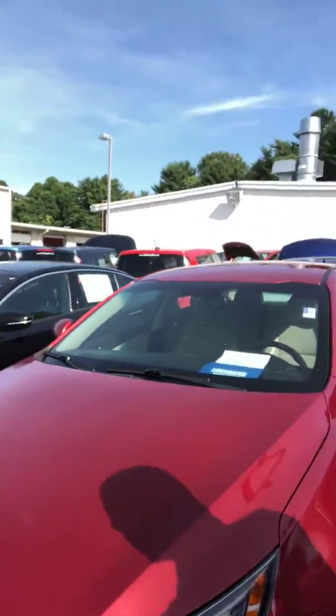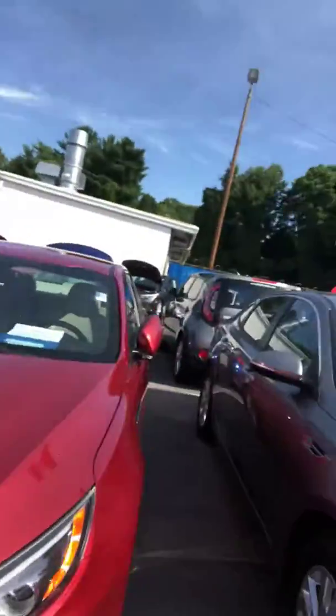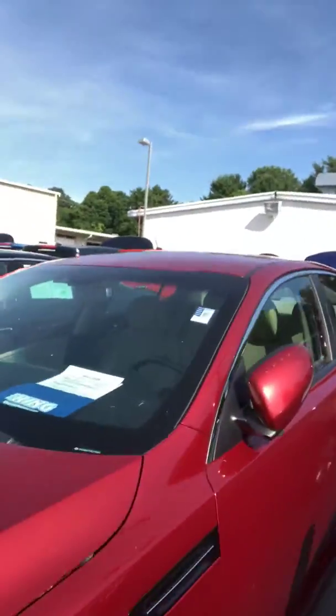Hey, Micaiah, this is Jamel Hassens from Bob Kane Kia. I just wanted to briefly show you the vehicle that you did inquire about. This is the 2014 Kia Optima EX model. This vehicle only has around 59,000 miles.